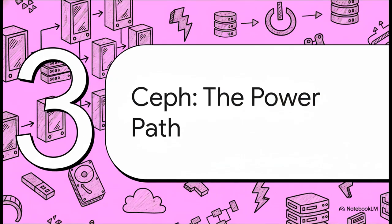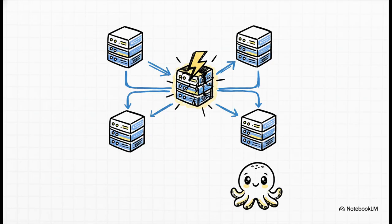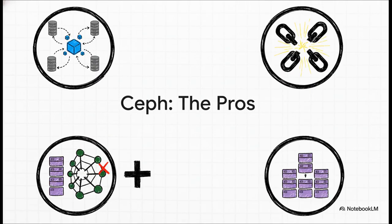Now let's look at the complete other end of the spectrum. If ZFS is the simple path, then Ceph is the power path. This is a true data center grade storage solution, and it is built from the ground up for high availability. Ceph is what you graduate to when good enough just isn't good enough anymore. This is a real-time distributed storage system — every single piece of data you write is immediately chopped up and spread across your entire cluster. What that means is the whole concept of a single point of failure just kind of vanishes.